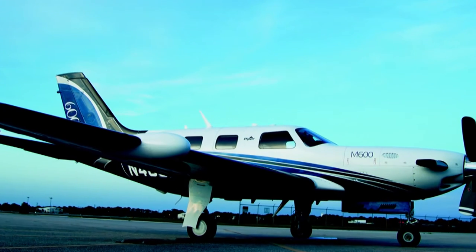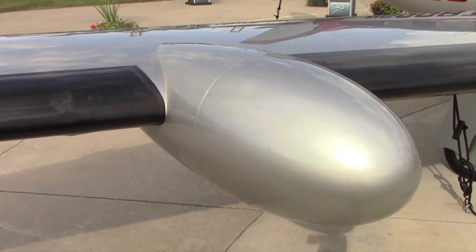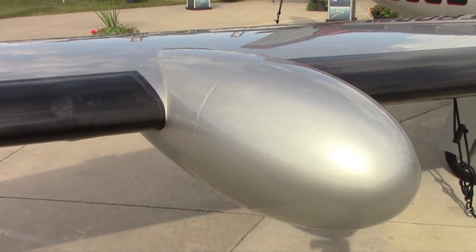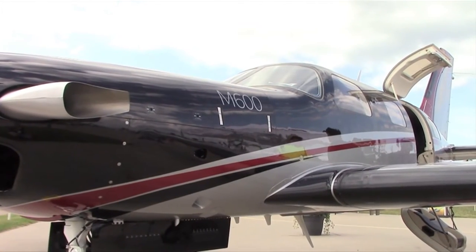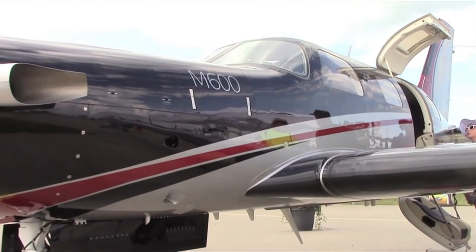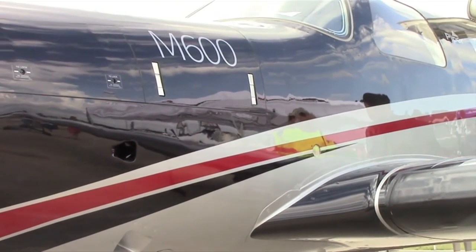The main difference between the M600 and the M500 is the wing. It's a clean sheet design on the wing. As you can see, we removed all the VGs. It's a bigger wing — it holds 90 more gallons of fuel. The flap is redesigned; it's a much more efficient, much bigger flap.